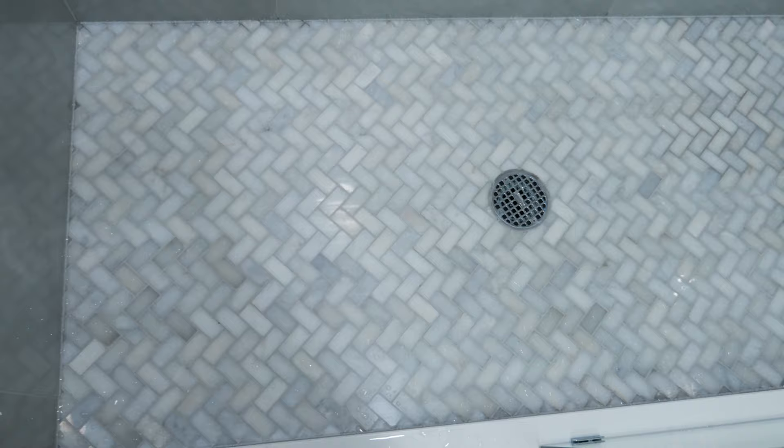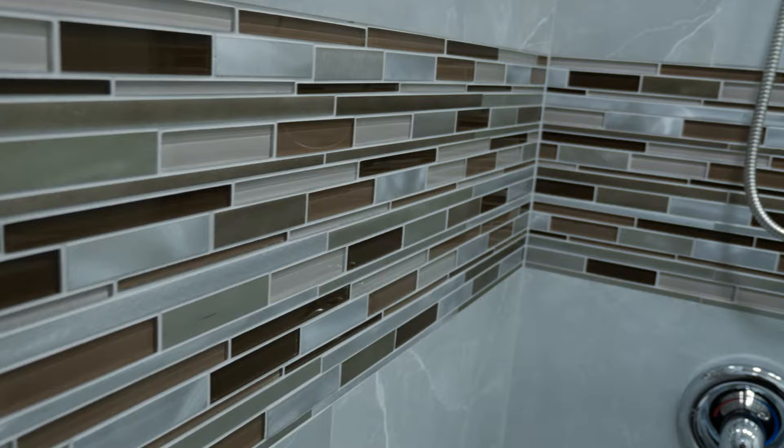The floor inside the shower is a 1 by 3 marble herringbone mosaic. Adding the mosaic tile on a wall is a perfect accent for this bathroom.